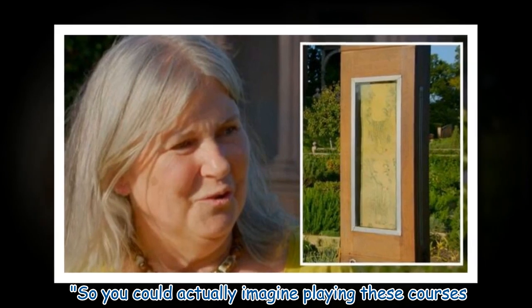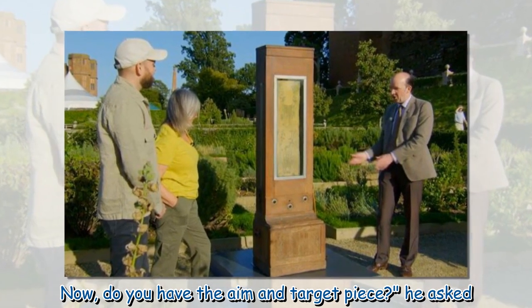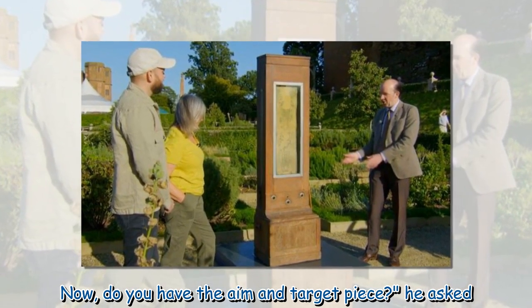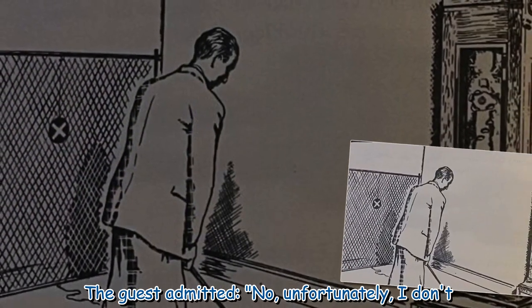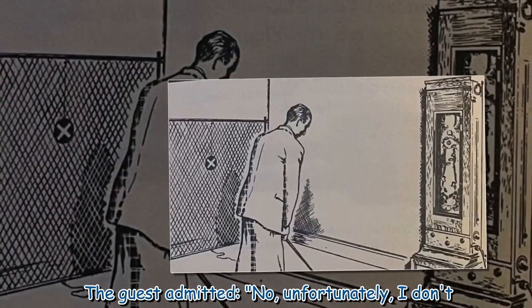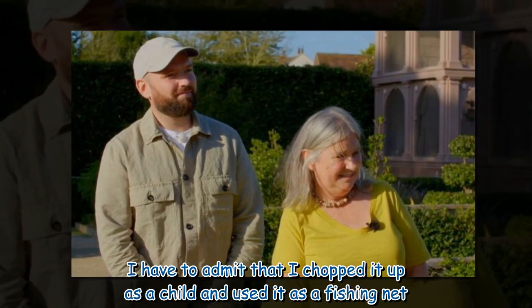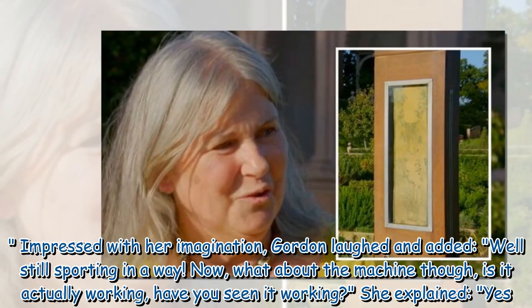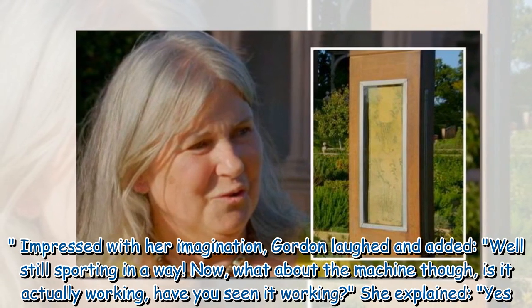Gordon asked, 'Do you have the aim and target piece?' The guest admitted, 'No, unfortunately I don't. I have to admit that I chopped it up as a child and used it as a fishing net.' Impressed with her imagination, Gordon laughed and added, 'Well, still sporting in a way.'